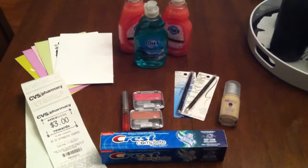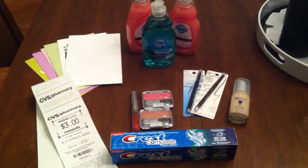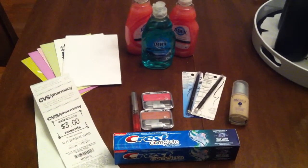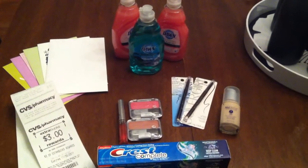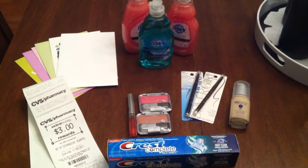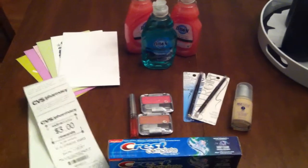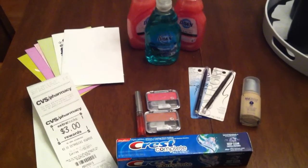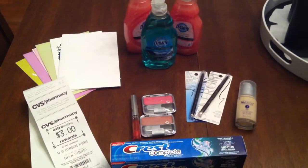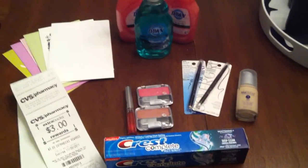Hey guys, it's Sarah with serendipitysaves.com and I just really quickly wanted to show you this insane deal that I got yesterday at CVS. Unfortunately, most of the coupons I used were expiring yesterday, so it's a little bit cruel of me to brag about this deal breakdown because you can't use the same coupons I used. But you might have some other coupons up your sleeve that will make this a great deal for you.